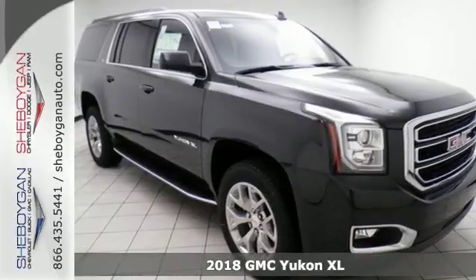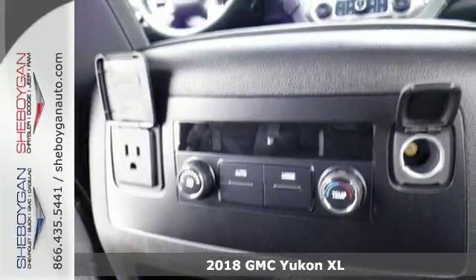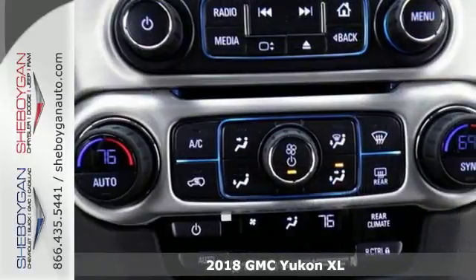Here's a 2018 GMC Yukon XL. Kids, cargo, groups, gear — you can carry it all with this Yukon.